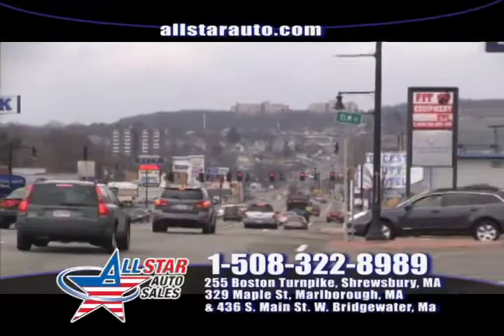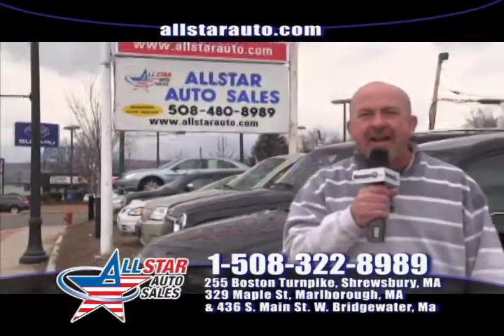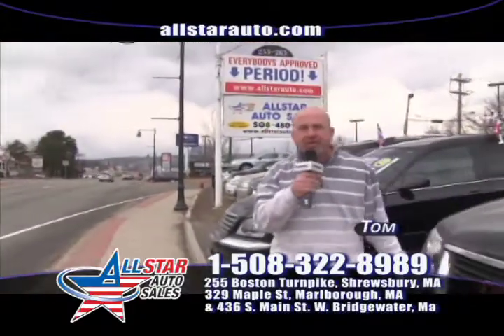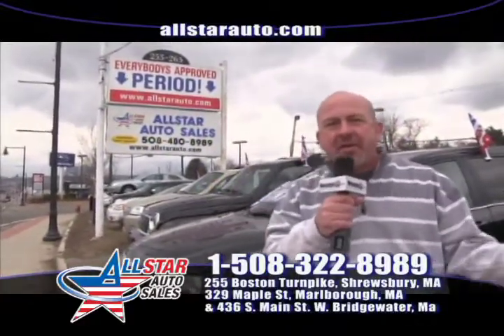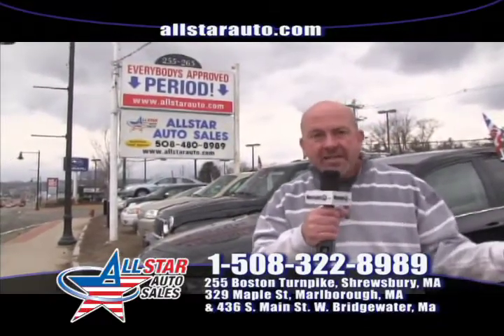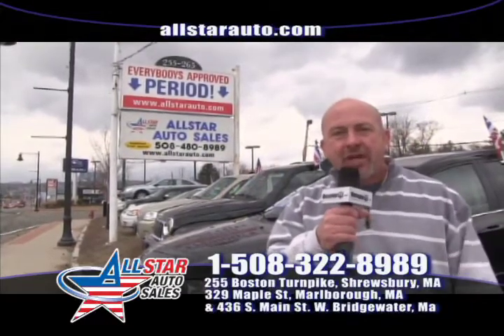Welcome back to All Star Auto Sales this week. I'm Tom — sorry Jenna can't be here today, but she will be back next week. A lot of new cars today. We're the home of the $500 credit guarantee: if you come in and spend about 10 minutes with myself, Jenna, or Vince, and we can't get you approved on the vehicle of your choice, we'll give you a check for $500.